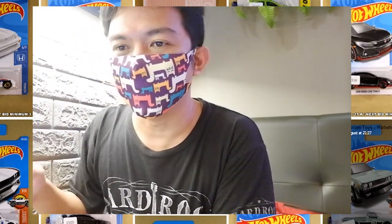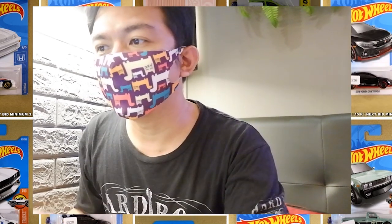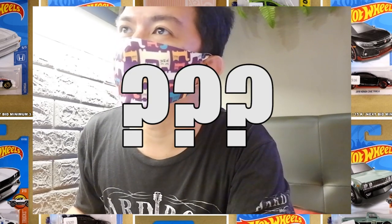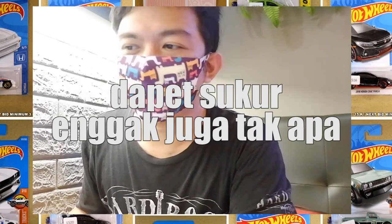Udah guys, tadi tuh lelang kita, kita ngebeat di beberapa item. Kita mancing aja lah ya. Syukur dapet, syukur nggak, nggak apa-apa juga.